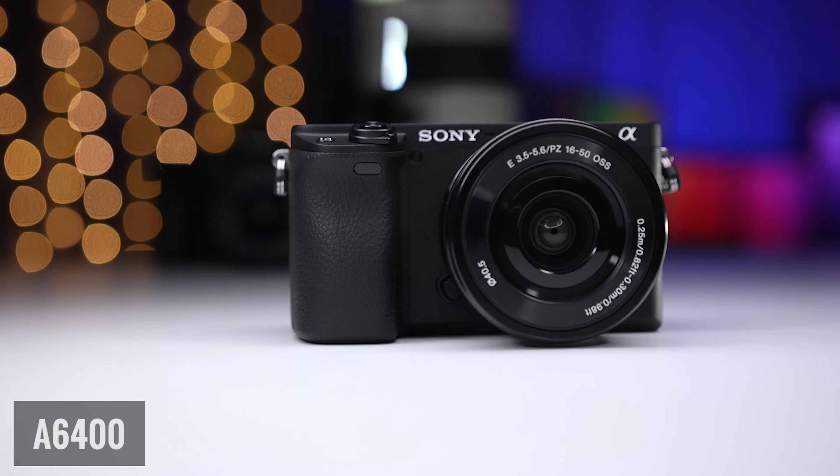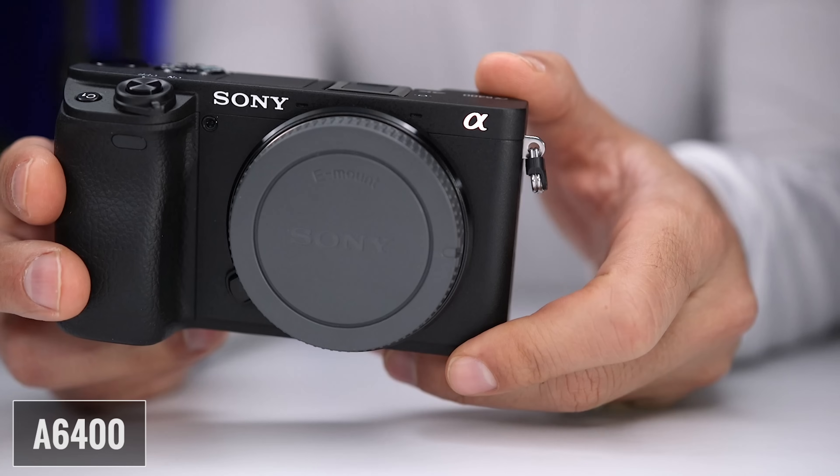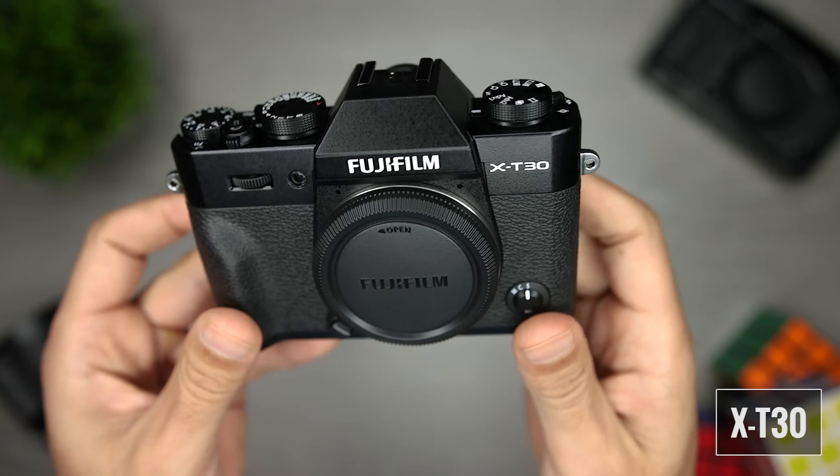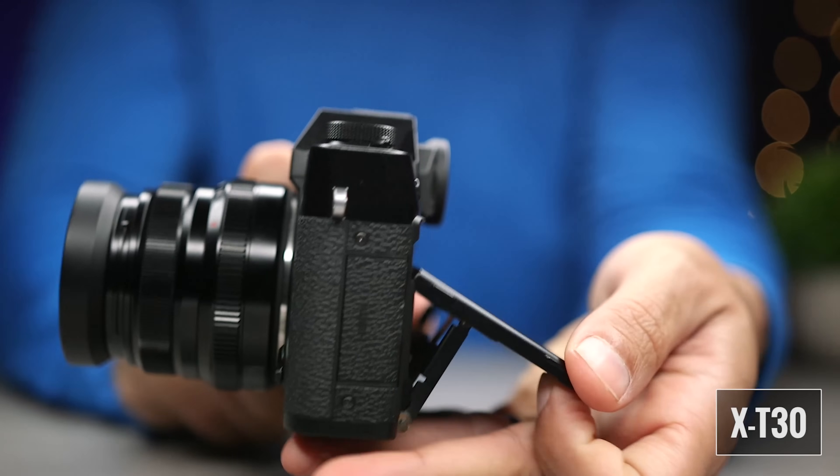On the one side we have the A6400, a very good 24 megapixel APS-C sensor camera from Sony. On the other side we have the X-T30, a very capable 26 megapixel APS-C sensor camera from Fuji. Both cameras were released in February of 2019 and are currently priced at 900 bucks.